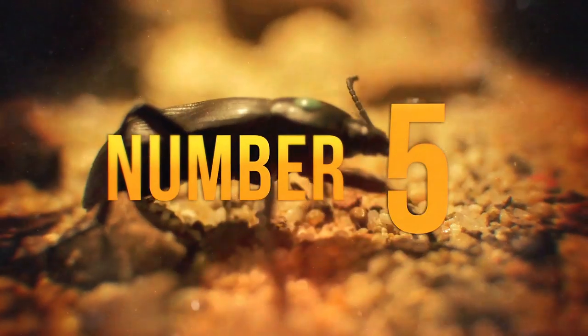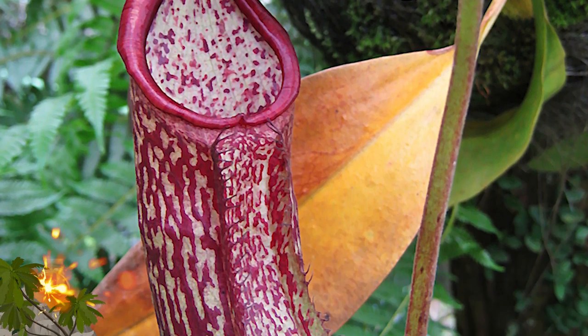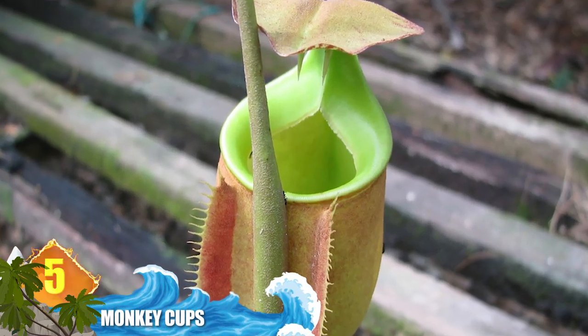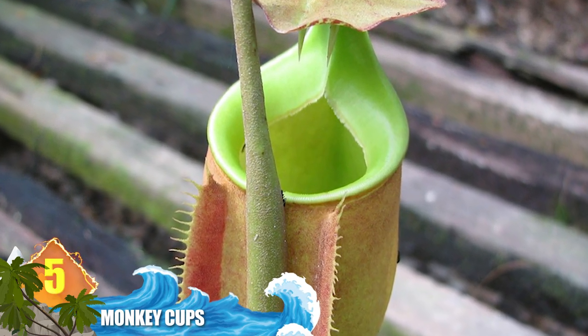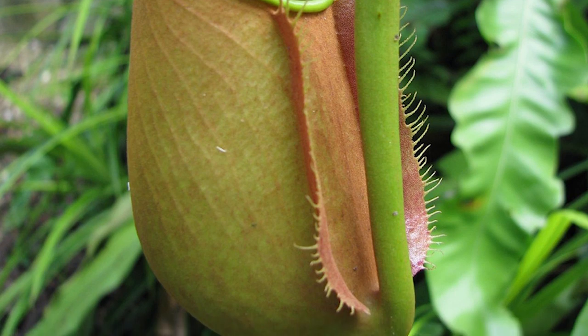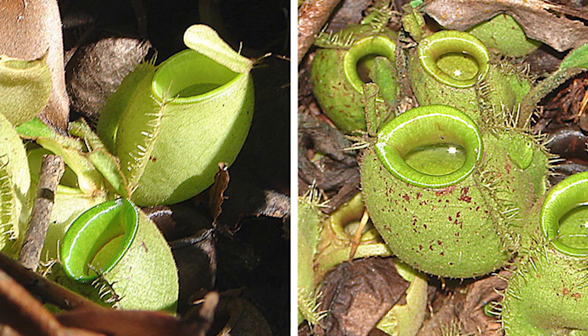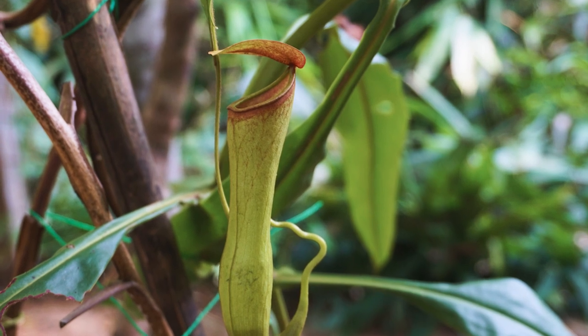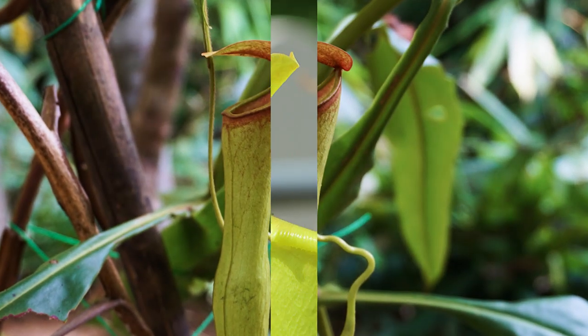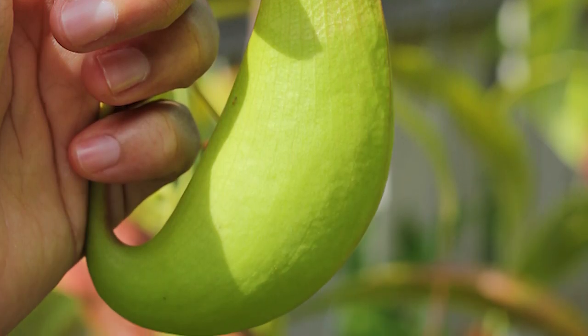Number 5: Monkey Cups. These carnivorous tropical pitcher plants get that name because monkeys have been observed drinking rainwater from them. There are around 170 species found from China to Malaysia and from Madagascar to Australia. Pitcher plants have a jug-like appearance and secrete a nectar along the rim which attracts prey. The upper pitcher contains a syrupy fluid that drowns prey, while the lower portion has glands which extract nutrients. After prey is lured in by the plant's scent and coloration, it usually slips and falls into the pitcher. Prey typically includes insects, but some species can catch larger victims.